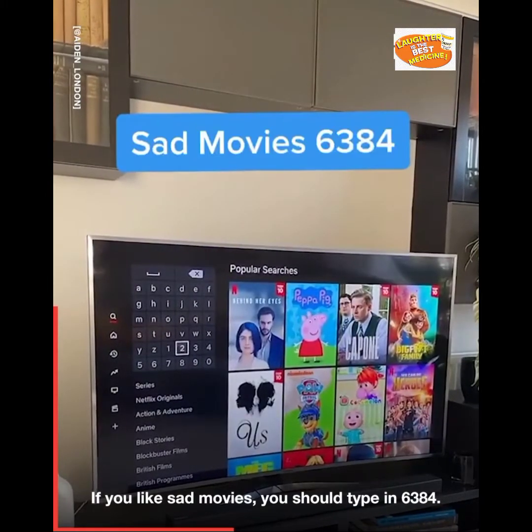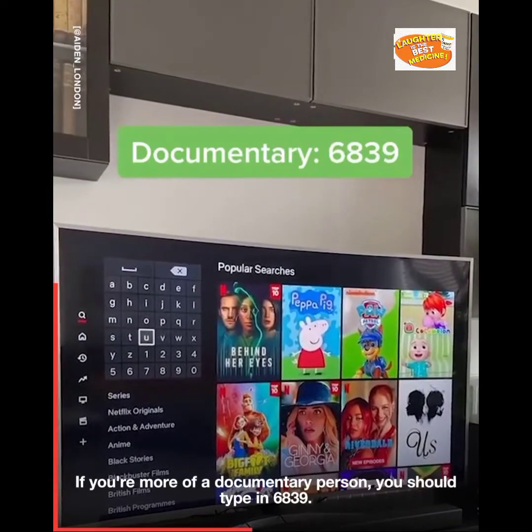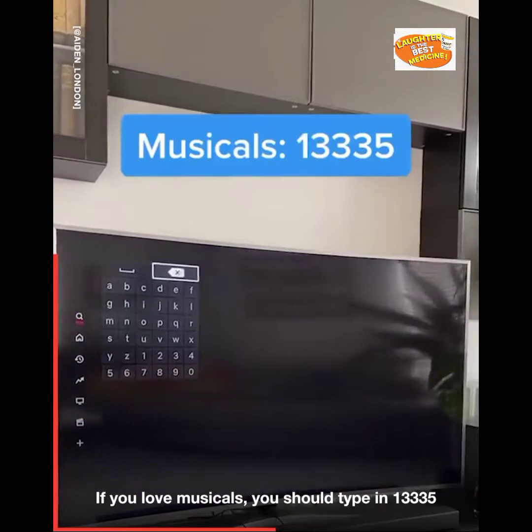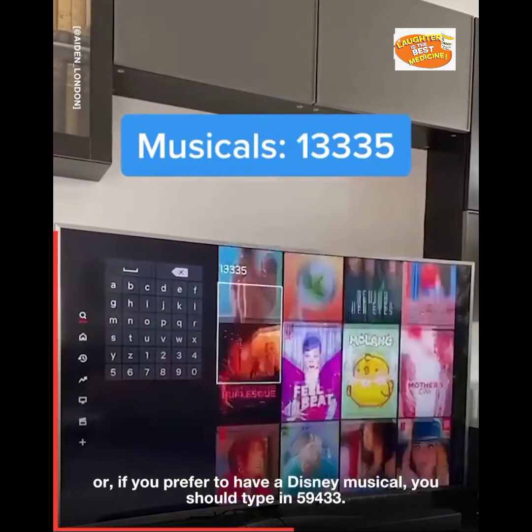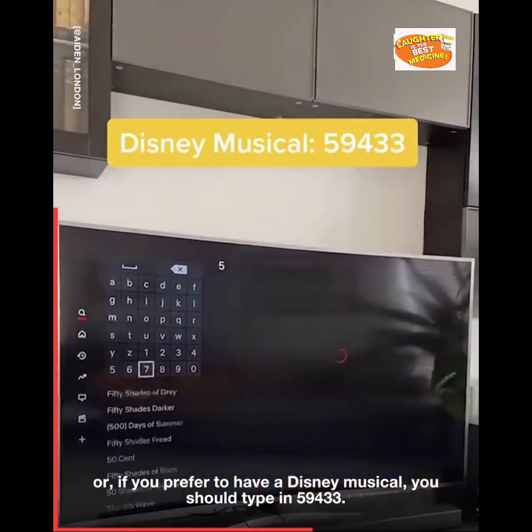If you like sad movies, you should type in 6384. If you're more of a documentary person, you should type in 6839. If you love musicals, you should type in 13335. Or if you prefer a Disney musical, you should type in 59433.